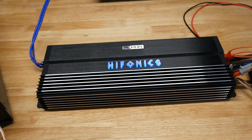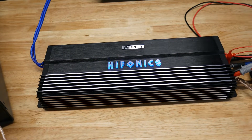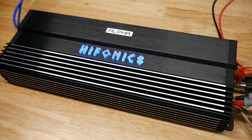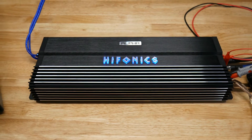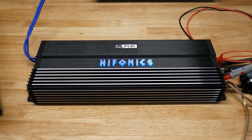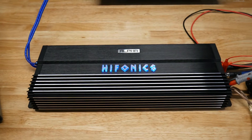We've already dynoed the Gamma series amps here in the shop — they're a tiny bit underrated but very close. So the Gamma and the BRX amps are the ones to get if you're looking at a Hifonics amp. Thanks guys, like and subscribe. Keep an eye out for the Brutus Gamma 3300 dyno we're going to do here pretty soon — that's a great amp and it's going to put out some good numbers, we've already checked it in the shop.